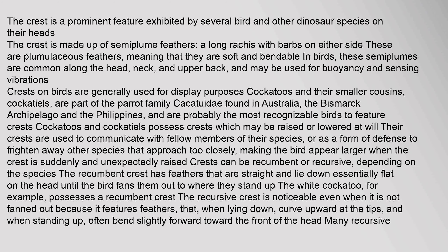The crest is a prominent feature exhibited by several bird and other dinosaur species on their heads. The crest is made up of semiplume feathers, along rachis with barbs on either side. These are plumulaceous feathers, meaning that they are soft and bendable in birds. These semiplumes are common along the head, neck, and upper back, and may be used for buoyancy and sensing vibrations. Crests on birds are generally used for display purposes.